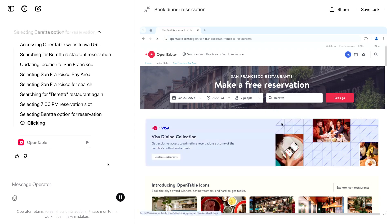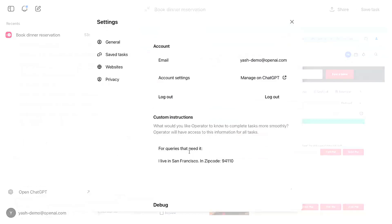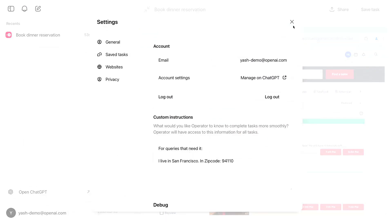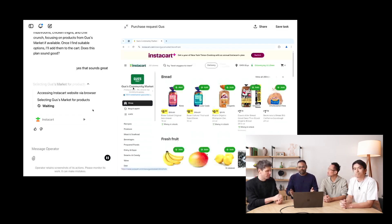This transparency creates trust and makes the system understandable. The developers have also implemented a clever approach to data protection: when you need to enter sensitive data like payment information or passwords, you can take control. In this private mode, Operator can't see what you're doing — it's like asking a human assistant to turn their back for a moment.